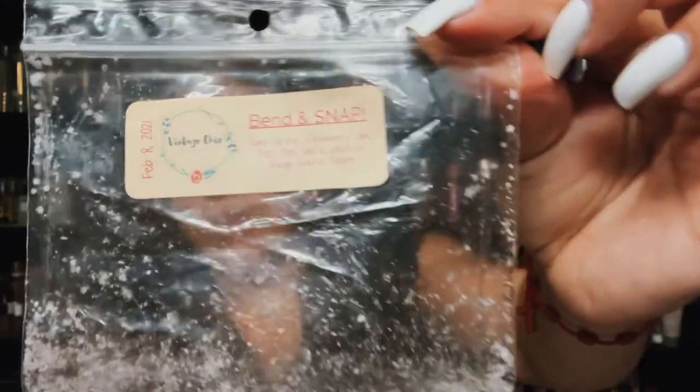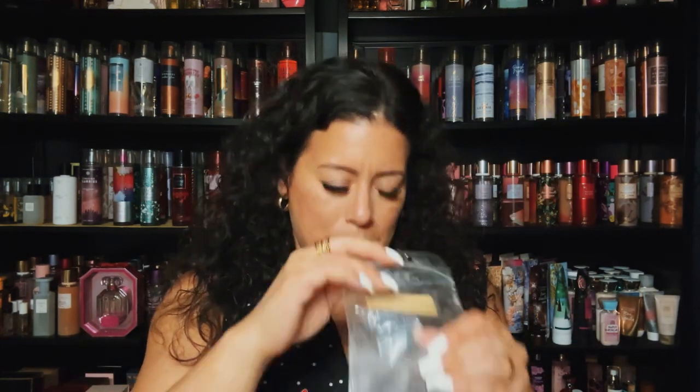This one was so strong but so good. I like this much better on warm. It's called Bend and Snap — pump up the strawberry jam, fizzy pops, and a splash of orange sunrise delight. Just a bright fruity blend especially with the orange and strawberry mixed together, and then there's a little fizzy pop in there but not too much. This was way better on warm than on cold. I have a couple more of these in my collection.